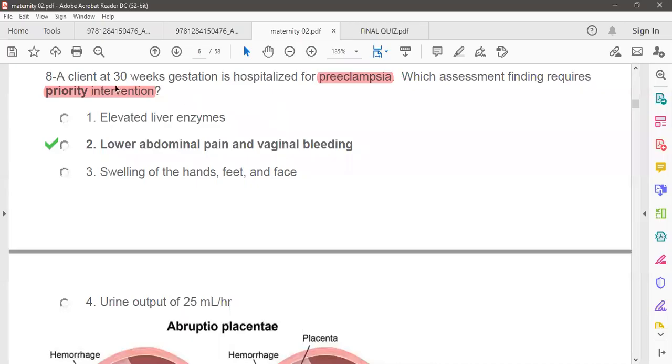Let me talk about some question and answer for NCLEX board. We are going to overview some question and answer for maternal newborn nursing. The first question: a client at 30 weeks' gestation is hospitalized for pre-eclampsia. Which assessment findings require the priority of nursing?